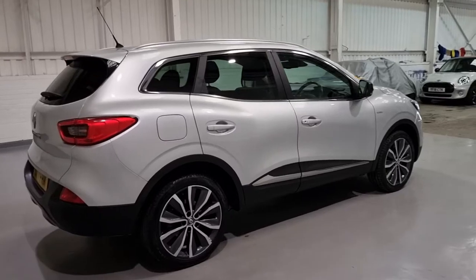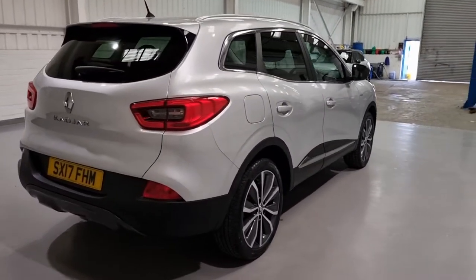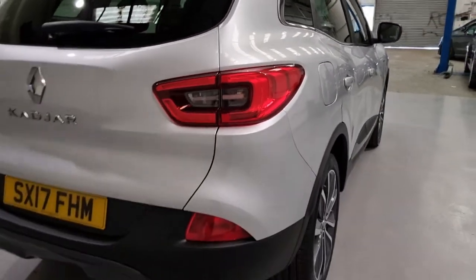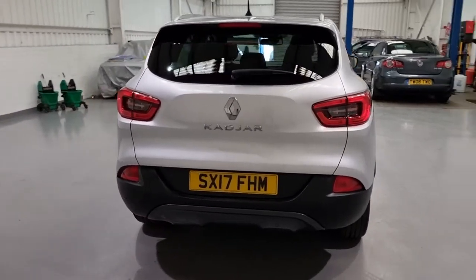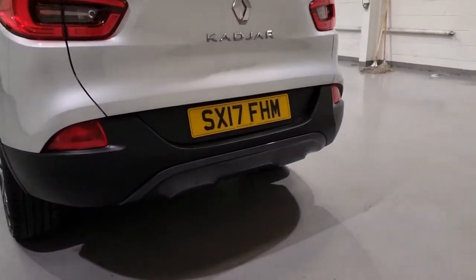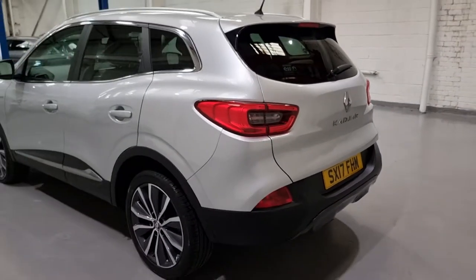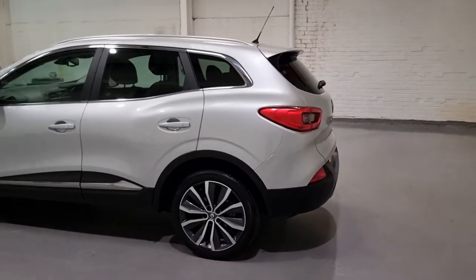If you take note of the bodywork, it is in beautiful condition — really, really well kept. The rear lights are LED lit as well. If you want to take a look at the pictures on the website, there are a couple of pictures of it lit and unlit. We've also got parking sensors on the front and rear making it a breeze to park. There's a huge boot with great space in the back, which we'll move on to in just a second.